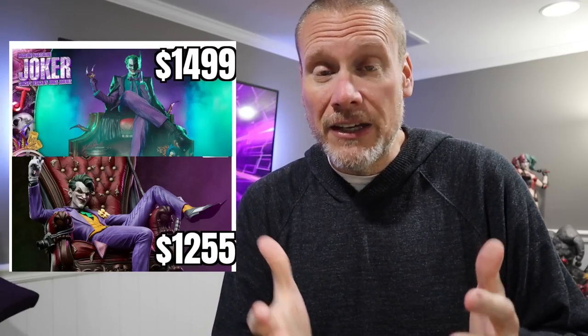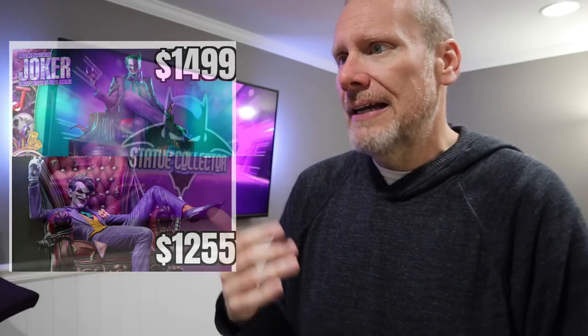Some of you are saying that is a quarter scale price, but we're usually paying that kind of price for third scale. Third scales continue to go up in price. XM has been doing this price point for quite some time and established themselves at that price point. Prime One has crept up over the years. This Joker piece retails for $1,500. If you order the punchline — which I have — you can enter a code and get $100 off the price of the Joker, putting Joker now at $1,400 instead of $1,500, plus shipping.